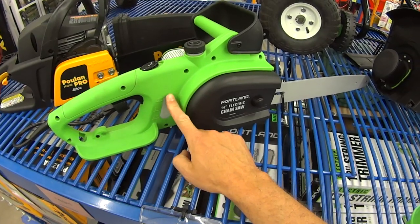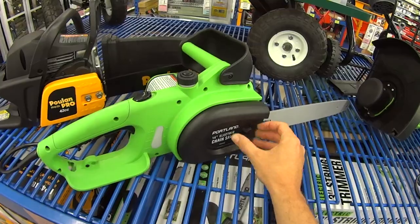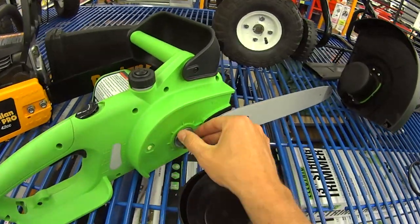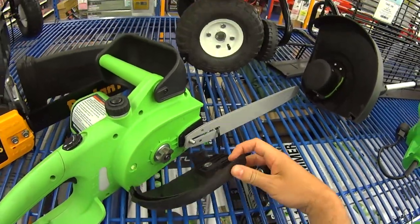So if you have any experience with this chainsaw, if you've used it before and you think it's going to do the job, or you have any reviews on it, I would like to hear from you. Write them in the comments at the bottom of the video because I'm really looking at buying one of these and I would not want to make a mistake.